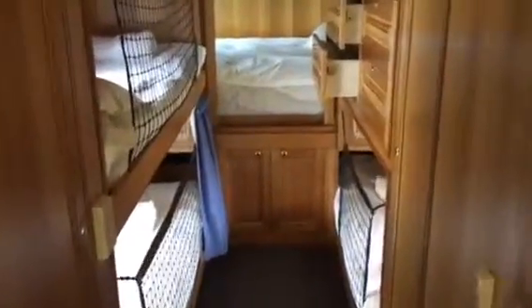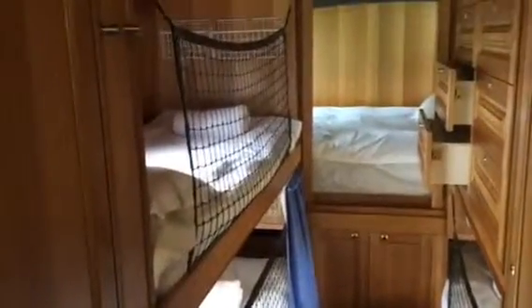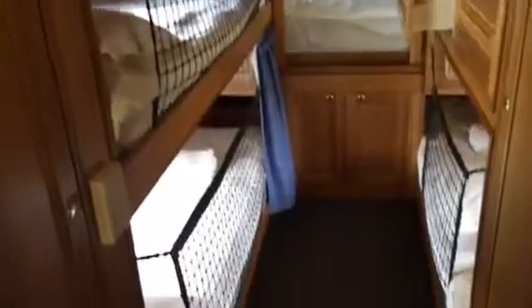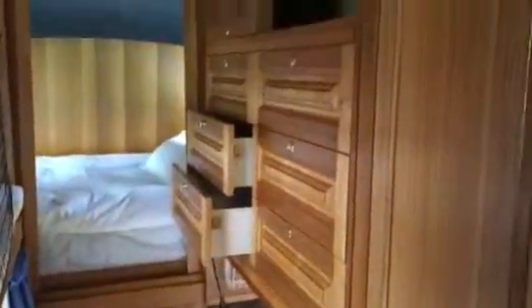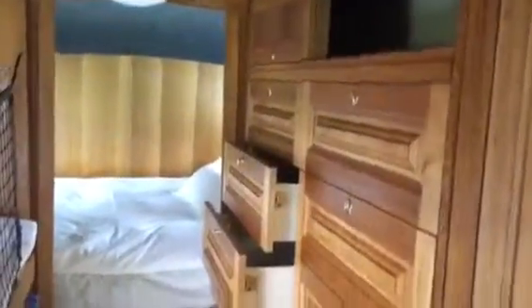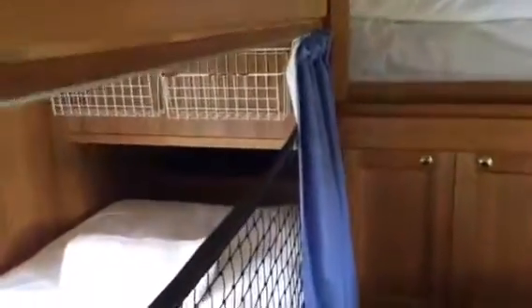Then we just turn around and look at the sleeping arrangement. There are three bunks at the moment. The top bunk here can also be converted into a cupboard, leaving two bunks below. These drawers here could also be converted into a fourth quarter-size bunk.